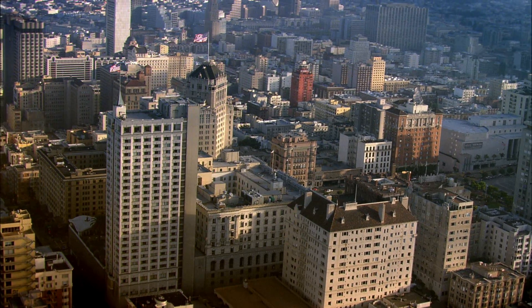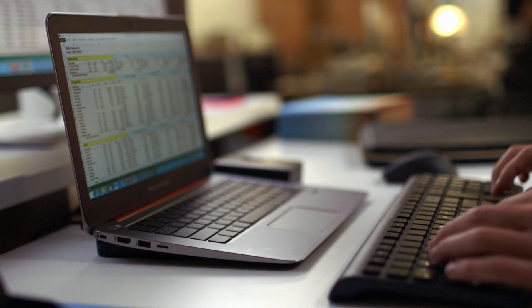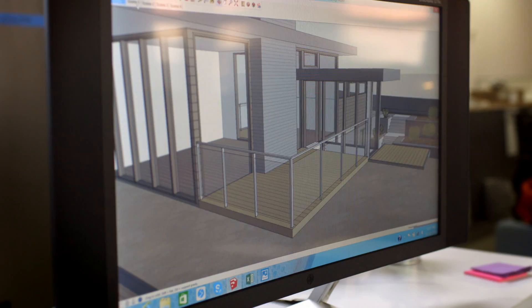My name is Dylan Martin and I love to travel, and that's a good thing because I work for one of the largest hotel companies in the world.